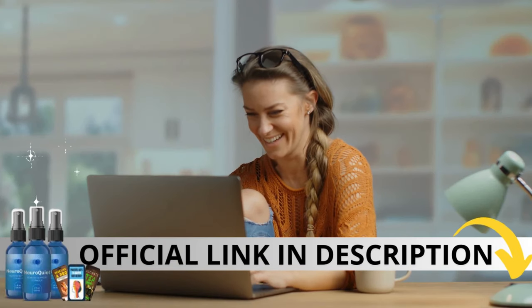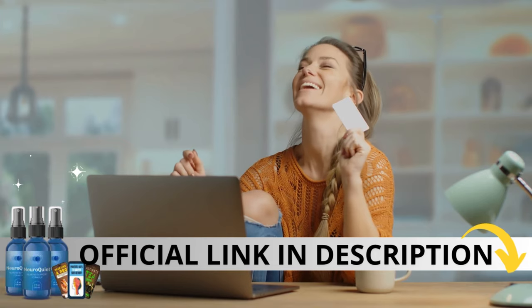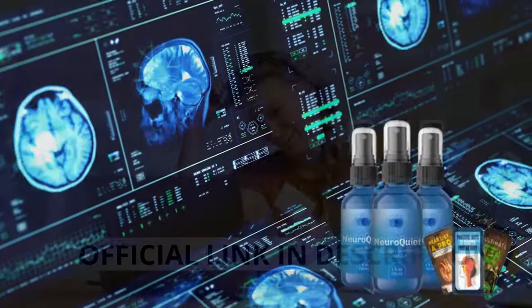The first thing you need to know about NeuroQuiet is be careful with the website you're going to buy from, because NeuroQuiet is only sold on the official website. To help you, I left a link to the official website down below in the description of this video.